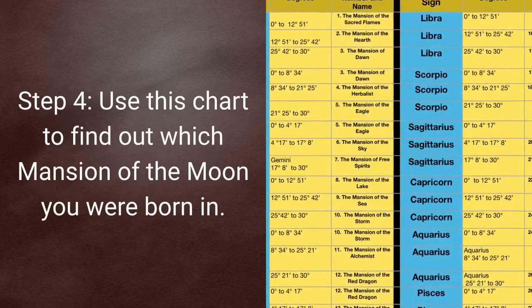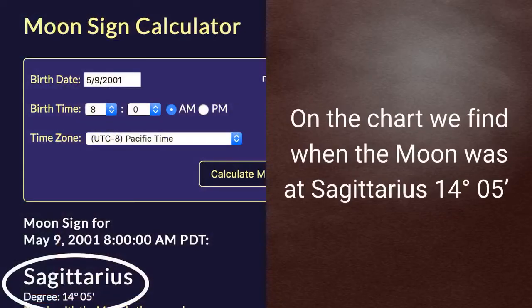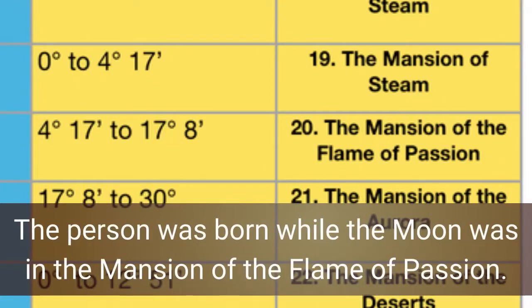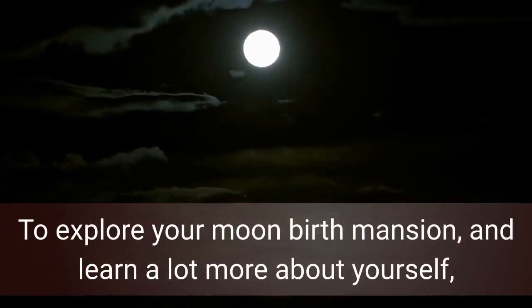Step 4: use this chart to find out which mansion of the moon you were born in — a link to the chart is in the comments below. On the chart we find where the moon was at Sagittarius 14 degrees 5 minutes. That location is on the line Sagittarius 4 degrees 17 minutes to Sagittarius 17 degrees 8 minutes. Since 14 degrees is between 4 degrees and 17 degrees, that person was born while the moon was in the Mansion of the Flame of Passion.